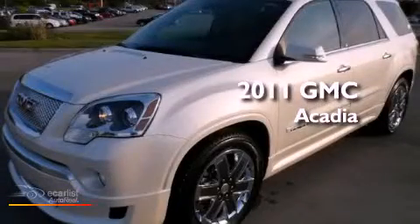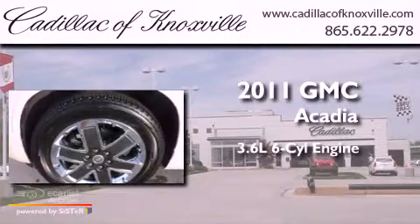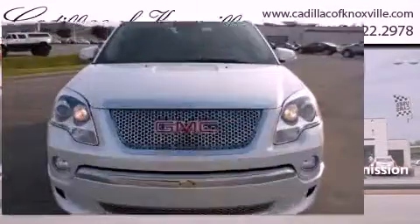This is a 2011 GMC Acadia. It features a 3.6-liter, six-cylinder engine, an automatic transmission, and all-wheel drive.